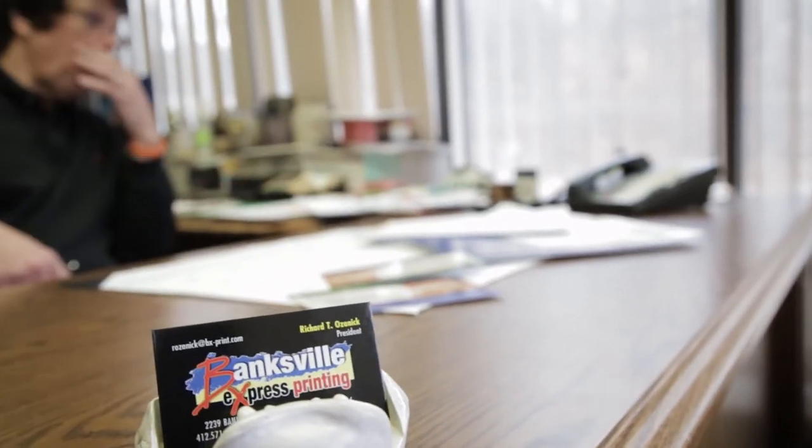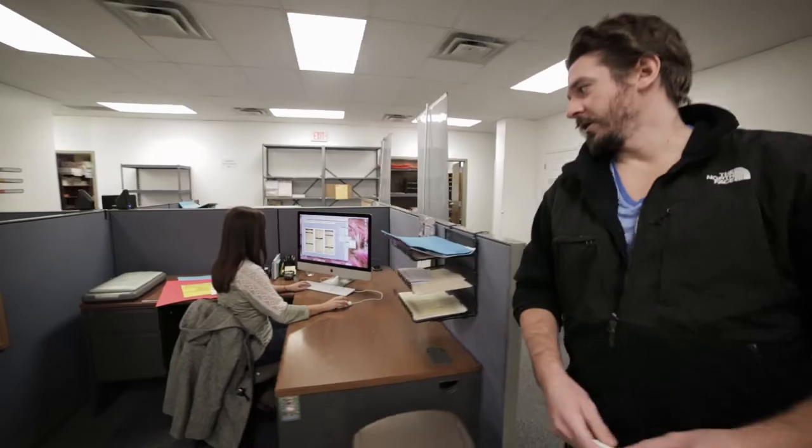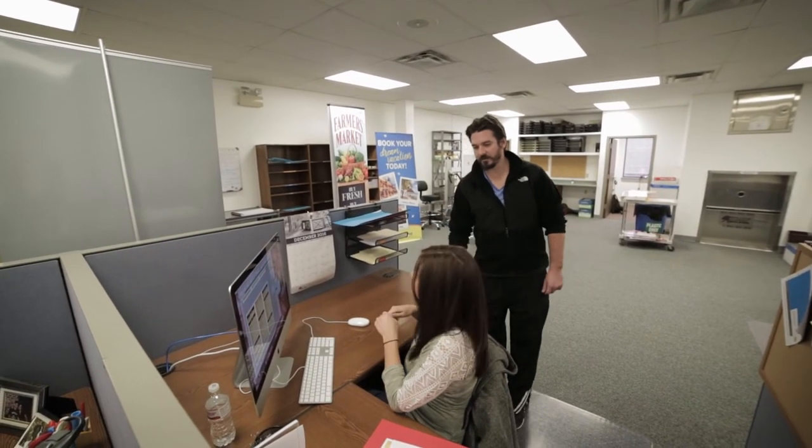We had no downtime — we kept the color running, we kept the black running. I've had other printers who I do work for look at the quality, and several of them have said to me that it looks like it came off an offset press. Registration is great — front to back, side to side. We get a lot of positive feedback from the CSRs, from the customers — everything looks the way people want it to look.